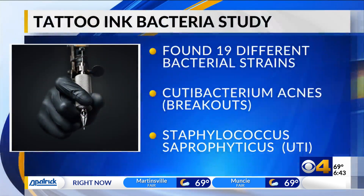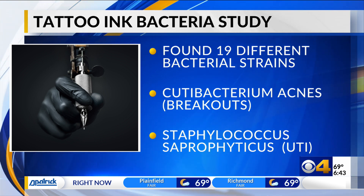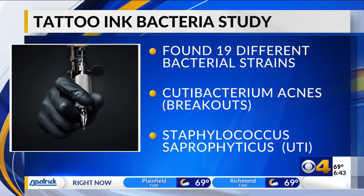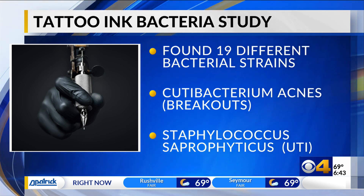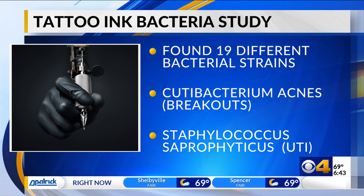Anaerobic is concerning because that means it can thrive without oxygen — like under your skin. Researchers found 19 different bacterial strains that can cause infections, including some that can cause skin breakouts and urinary tract infections. The lead researcher says this study basically just shows the importance of constantly monitoring these products, especially with tattoos becoming more popular every year.